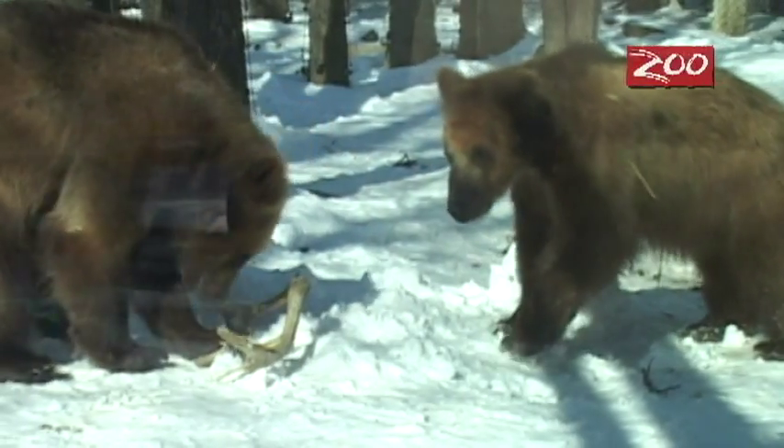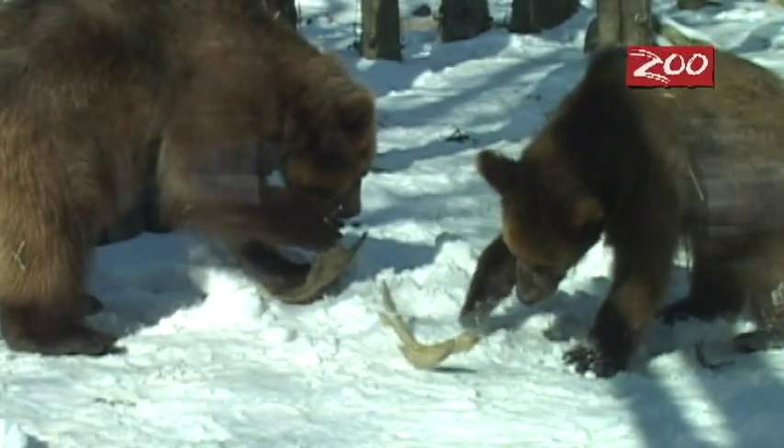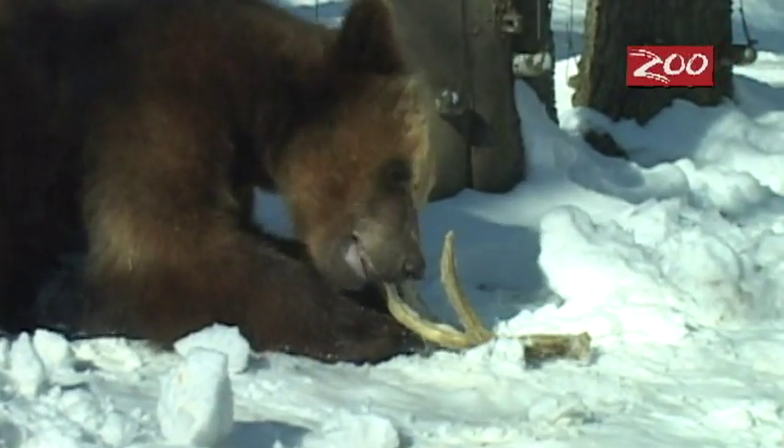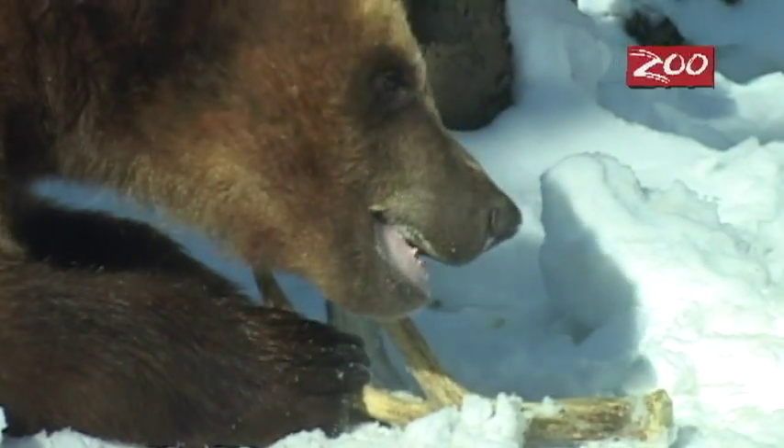Many of our animals have favorite enrichment items. For example, our brown bears love to chew on stuff. Antlers and bones are a great enrichment item for them — it helps get the tartar off their teeth. It becomes a toy that they take into the pool, and then they take it to bed with them at night, so it's kind of a multipurpose enrichment item.